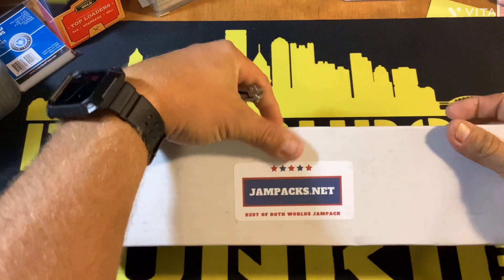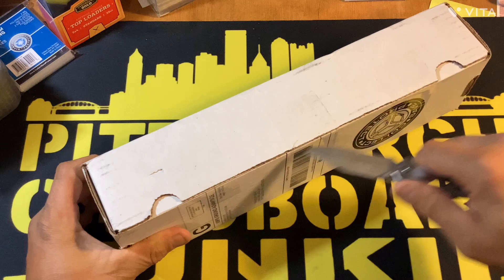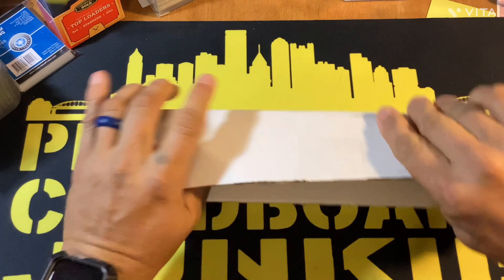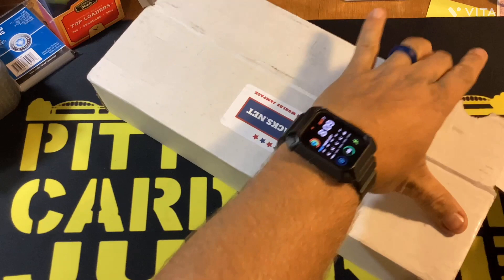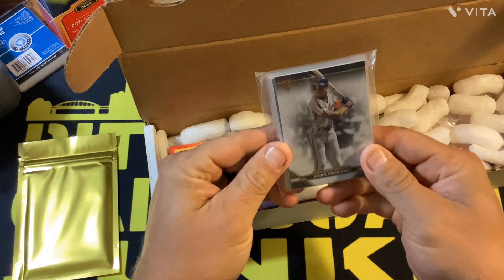What's going on everybody, my name is Brad, I'm a Pittsburgh cardboard junkie. Today my jam pack came. I did something a little different this month — I've been doing the old school jam pack for the last three months, but this month I decided to do the best of both worlds. You get the old packs and newer packs. I changed my autograph preference too — I went with a star player, so this is not a hall of famer in here.